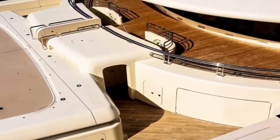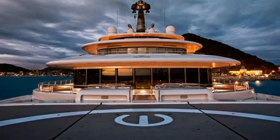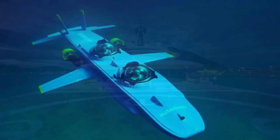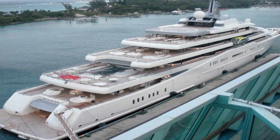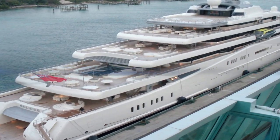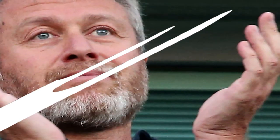Stepping on board, we are greeted by a wealth of luxurious amenities. The Eclipse boasts a pool that magically transforms into a dance floor and a mini submarine for exploring coastal reefs. It's a billionaire's dream playground. The Eclipse is a legend in its own right, capturing the attention and awe of onlookers wherever it docks. Only the richest individuals can afford to charter this floating paradise, and it's no surprise that its owner, Russian billionaire Roman Abramovic, is one of the wealthiest people in the world.